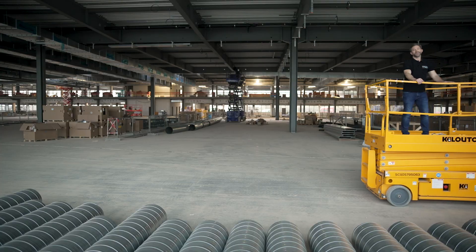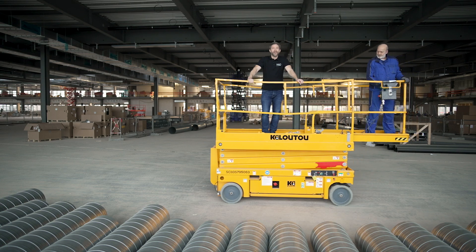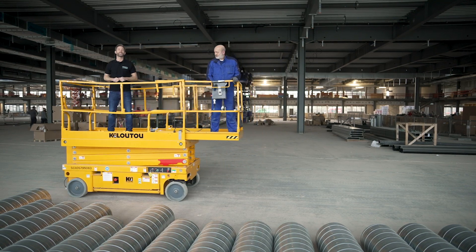A strong communication infrastructure networks all systems and equipment in the building. CompleteLine offers you a wide range of solutions for the building technology of the future. If you want to learn more, visit us at phoenixcontact.com/CompleteLine.